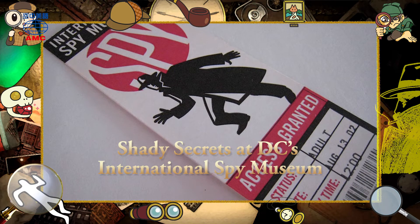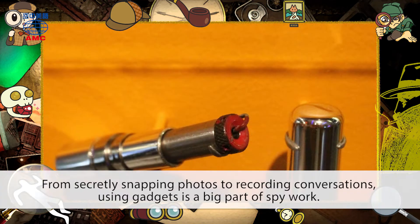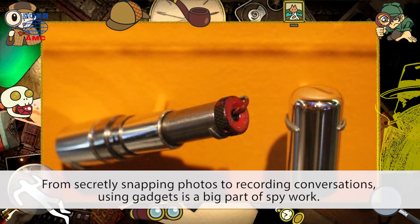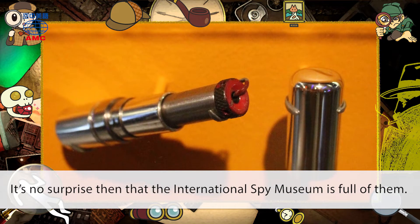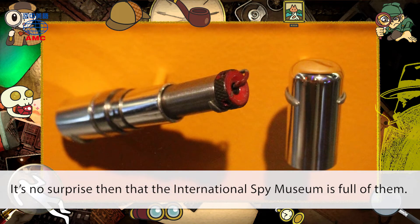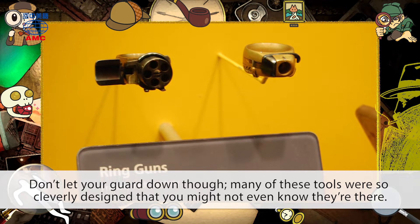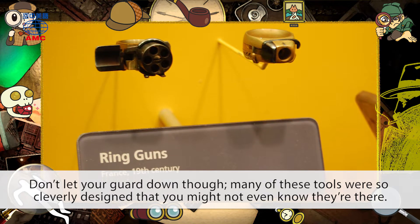Shady Secrets at DC's International Spy Museum. From secretly snapping photos to recording conversations, using gadgets is a big part of spy work. It's no surprise then that the International Spy Museum is full of them. Don't let your guard down though — many of these tools were so cleverly designed that you might not even know they're there.